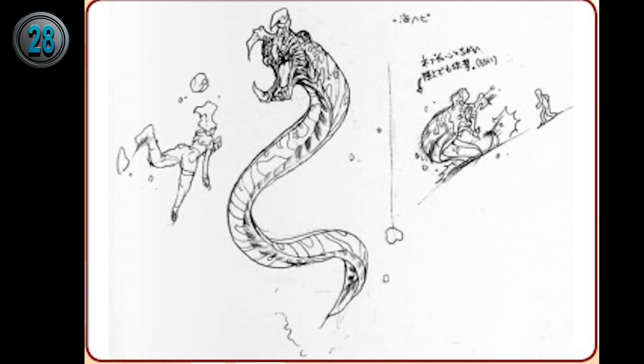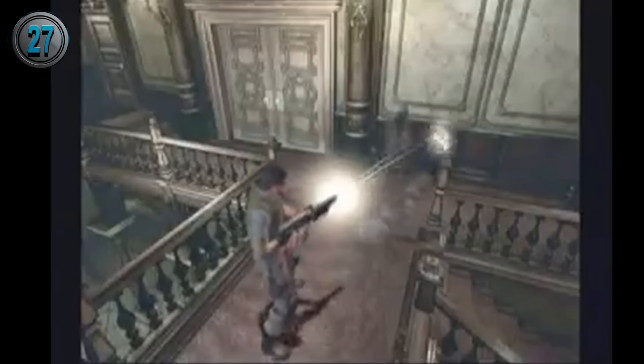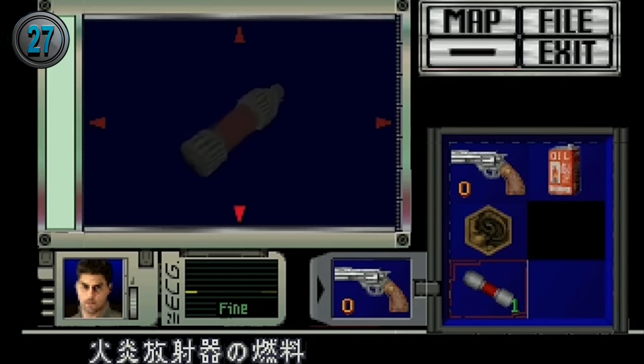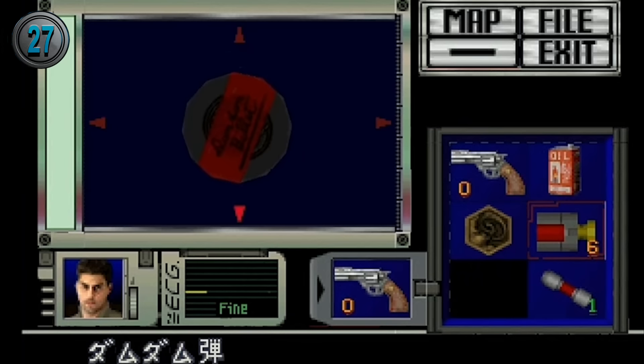In the entirety of the mansion and the game's design, there is only one deleted enemy, simply called Sea Snake, and this is the only concept art of what it could have been. The enemy may have also been recycled for the Gravedigger in Resident Evil 3, or the Gulp Worm in Code Veronica. Also deleted were some weapon and ammo related items, including a laser gun, flamethrower fuel, and bullets called dum-dum rounds for the Colt Python.